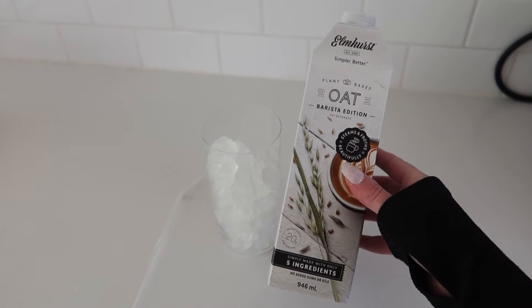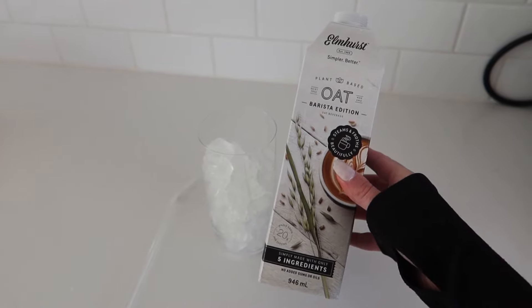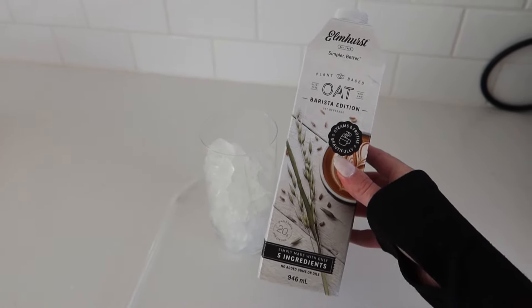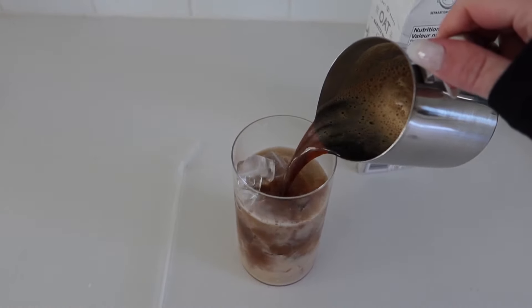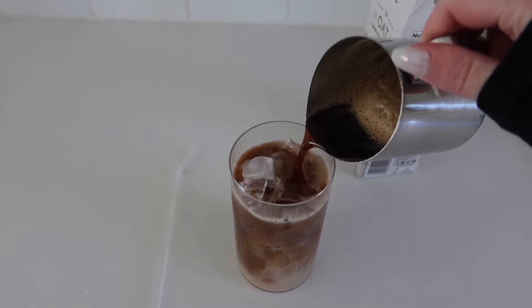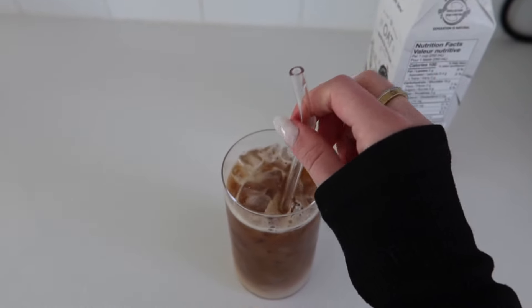This is definitely my favorite oat milk — it only has five ingredients. It's on the pricier side but I usually stock up once it's on sale. Also, how cute is this straw? I got it from Amazon, I'll leave a link down below for you guys.